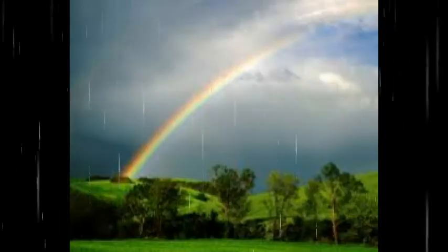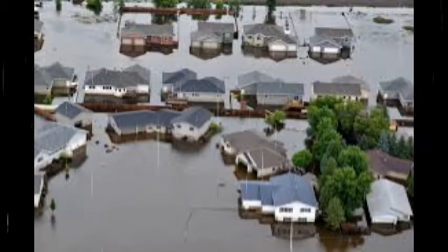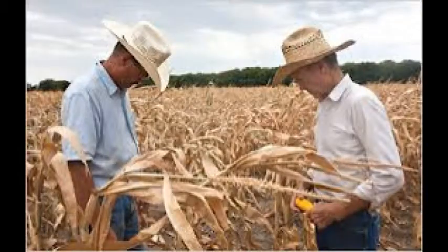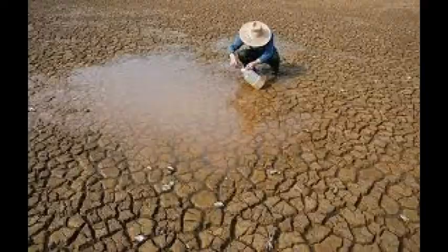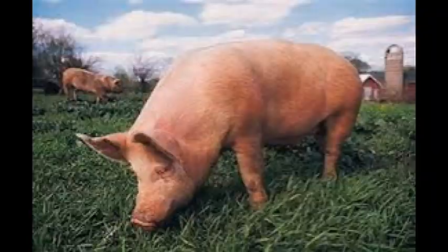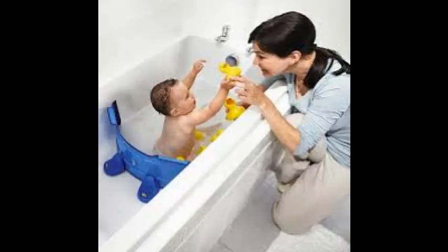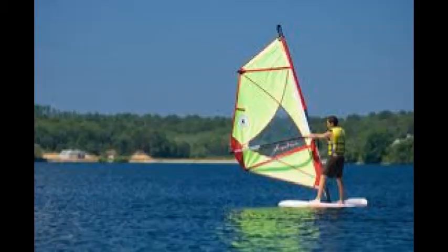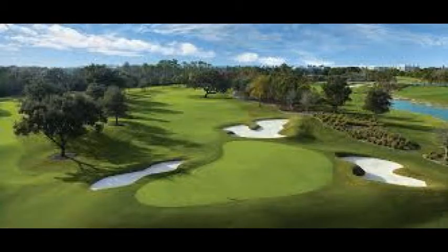Rain. Water from heaven. Sometimes we get too much, sometimes we don't get enough. We must have water to survive: to grow our food, to enjoy our homes, to run our industry, to improve our quality of life.